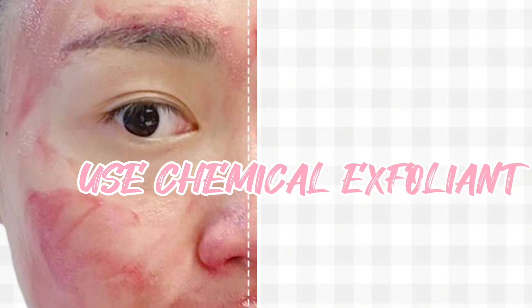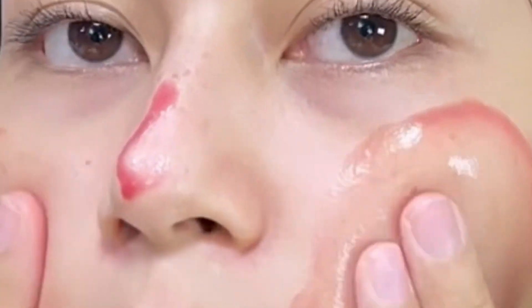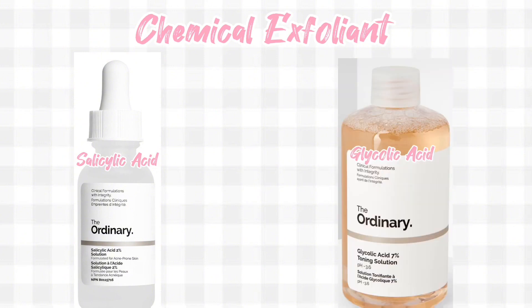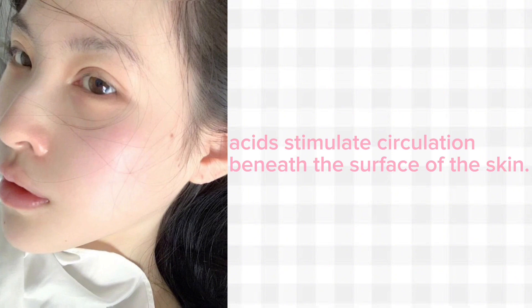Use chemical exfoliants. Chemical exfoliants are incredibly helpful when it comes to getting rid of dead skin cells, and they're also helpful in getting rosy cheeks instantly. Exfoliants like salicylic acid or glycolic acid are able to penetrate the skin fast. This quick penetration causes an immediate reaction — your face gets a little bit red and you get a tingling sensation. That happens because these acids stimulate circulation beneath the surface of the skin.